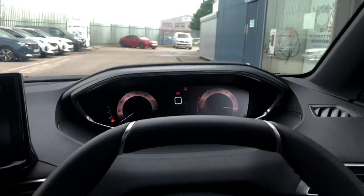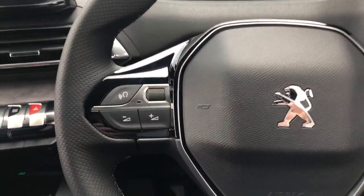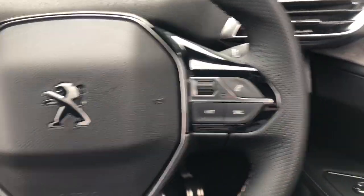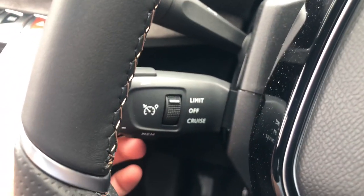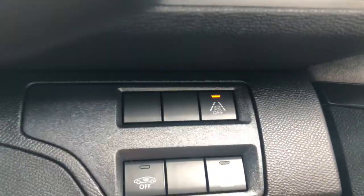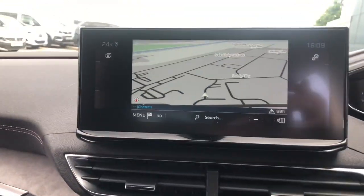On this 3008 GT, you have steering wheel mode controls to the right and left, and behind the wheel to the left you have your own independent cruise control and speed limiter stalk. You have adaptive cruise control, both of which can go up in increments of one or five. To the right of the steering wheel you can turn off your lane-keep assist, you also have child locks, and you can turn off the alarms.